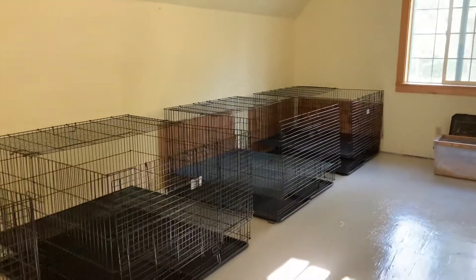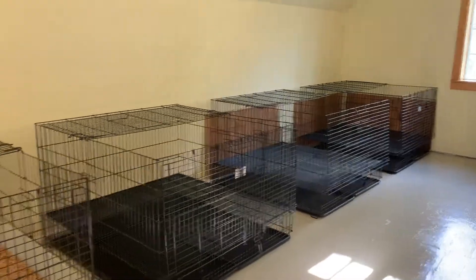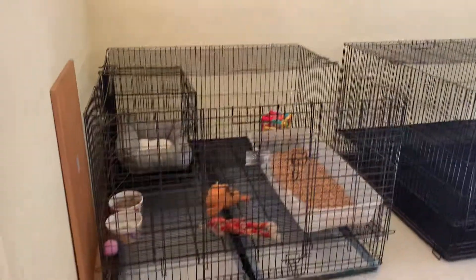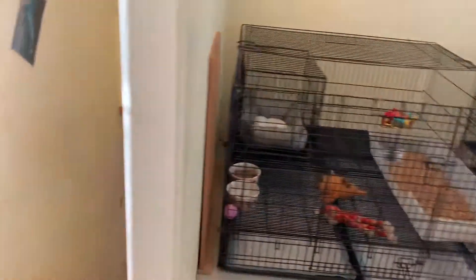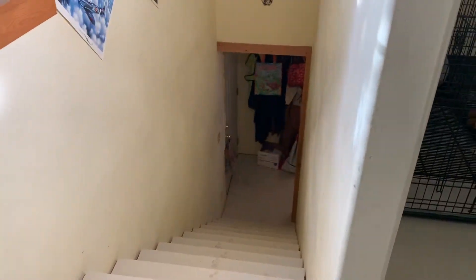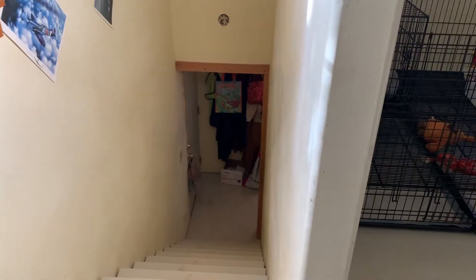These are where the big puppy pens are set up. They don't fit downstairs in our house, so once the puppies need more room — like Rosie's pups, who are moving up here — right down at the bottom of the stairs there's a door that goes outside so I can take them out to go potty.